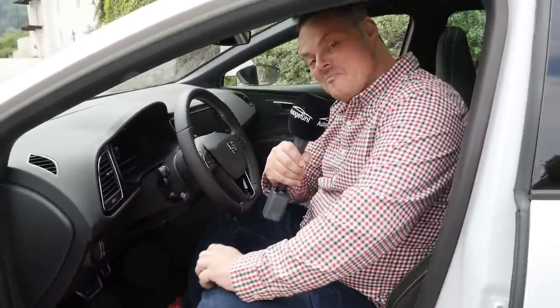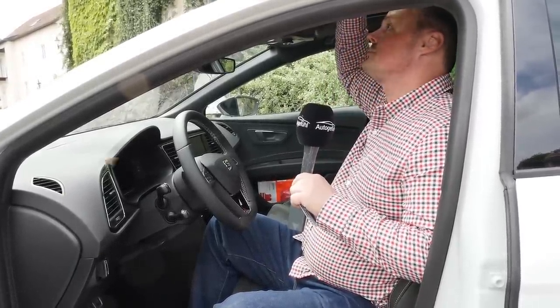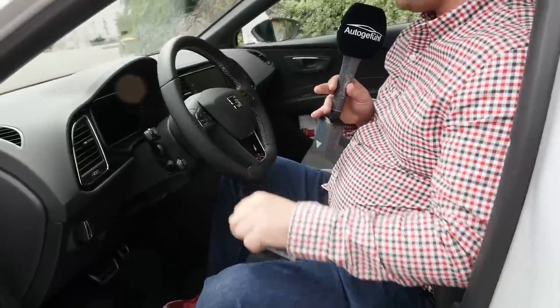I'm very happy to tell you they have not changed the seats that we saw in Geneva — these are really great. We've already had the opportunity to take the car for a bit of a drive and they hold you very nicely through the bend. I'm 5 foot 10 or 178 centimetres in height, and as you can see I have more than sufficient headroom here. We do have this big glass panoramic roof, and as you'll know that always costs you a few inches in height, so it's nice to see that even with that space gone I'm still more than comfortable.